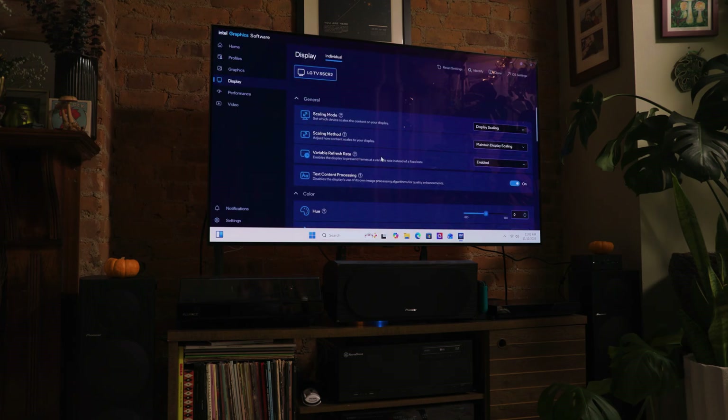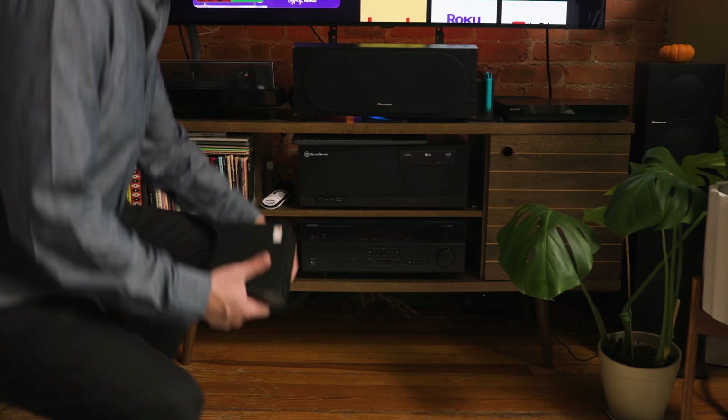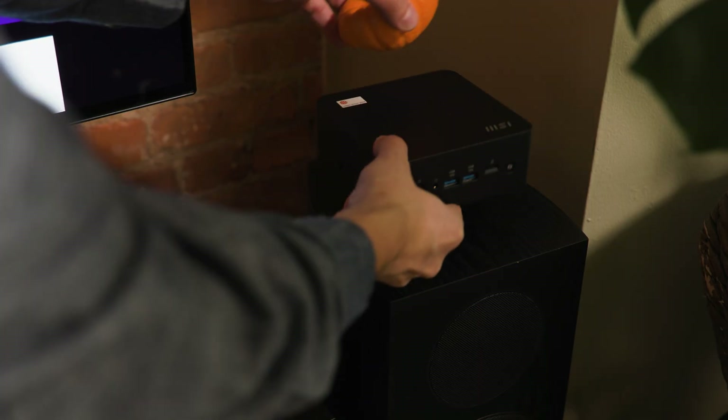Once the workday ends, maybe you want to kick back and play some games. Let's see what the NUC AI Plus can do. The Intel Arc 140v graphics promise some pretty respectable performance for this form factor. I'm not expecting to run the latest games on the highest settings, but I think it has its place as an entry-level gaming PC, especially if you tend to play older or less demanding titles. You can put these devices just about anywhere, so I don't need to worry about how crowded my TV stand is.